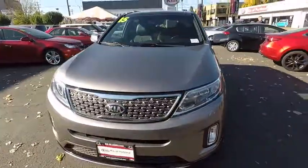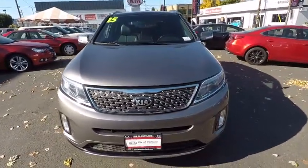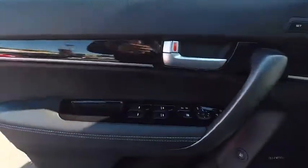This vehicle is Carfax certified one owner and qualifies for Carfax buyback guarantee. If affordable style and reliability are what you're looking for, this vehicle couldn't be more perfect. Drive it today. And remember, Broadway is the only way.